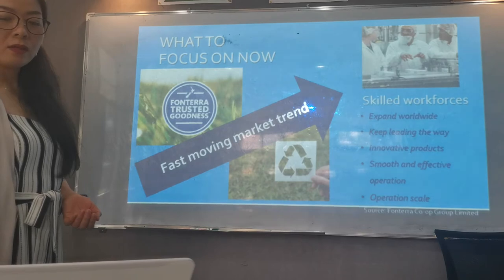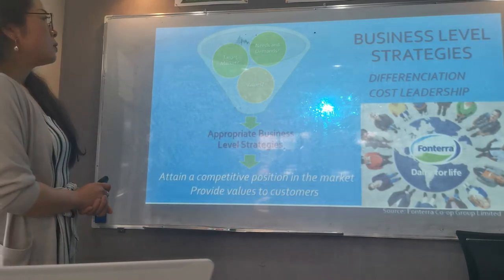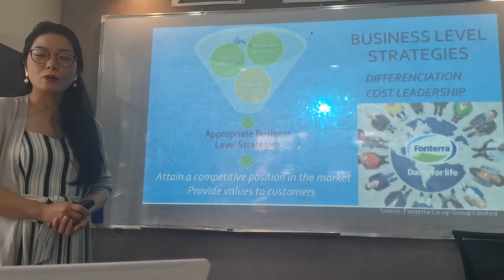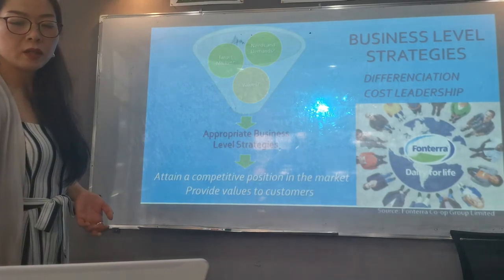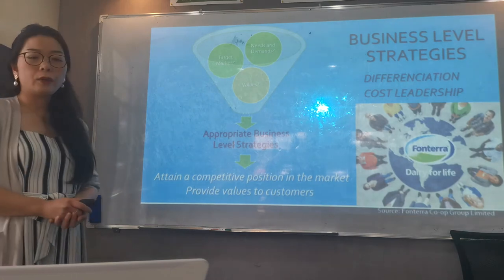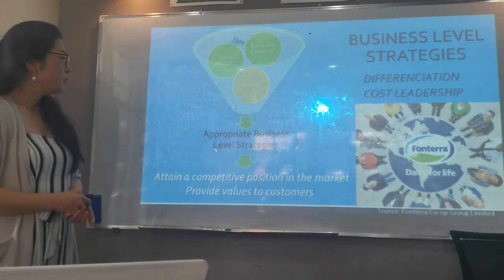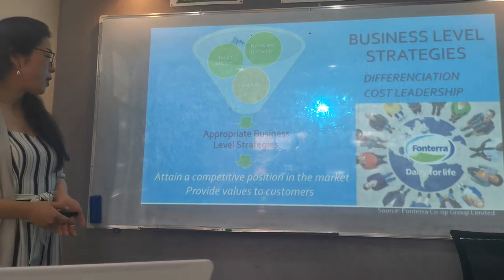Moving on to business level strategies. Differentiation and cost leadership are used to obtain a competitive position in the market and also to provide values to customers. These strategies are set specifically targeting their target market and customers. Frontera first needs to analyze their target market — what are their needs and demands and what they value — and then develop appropriate business level strategies to attain a competitive position in the market and provide values to customers.